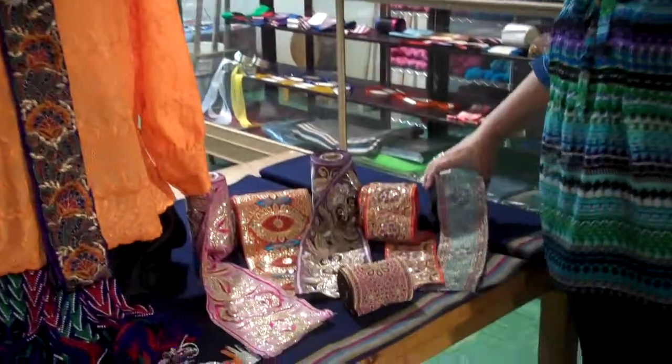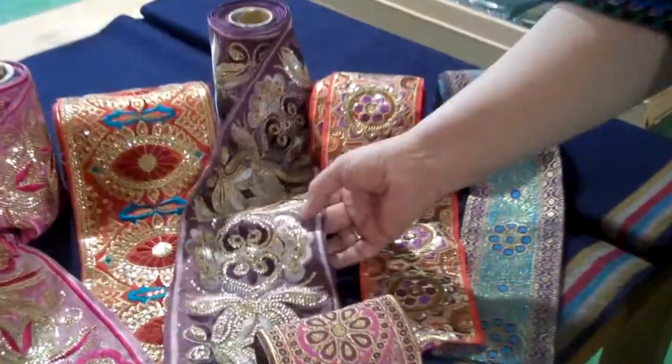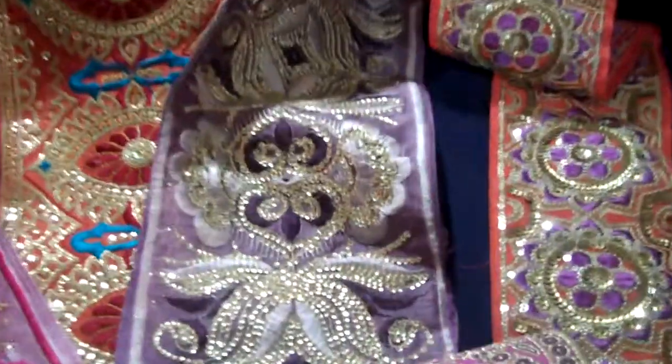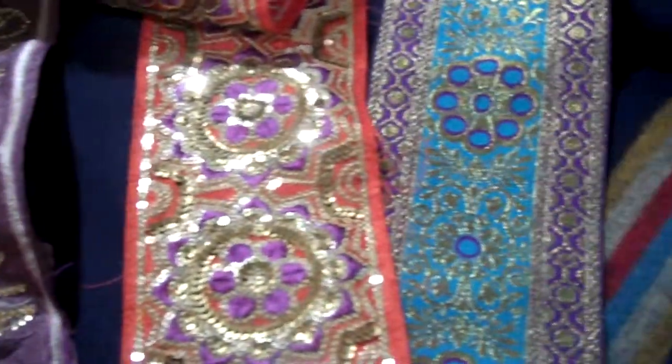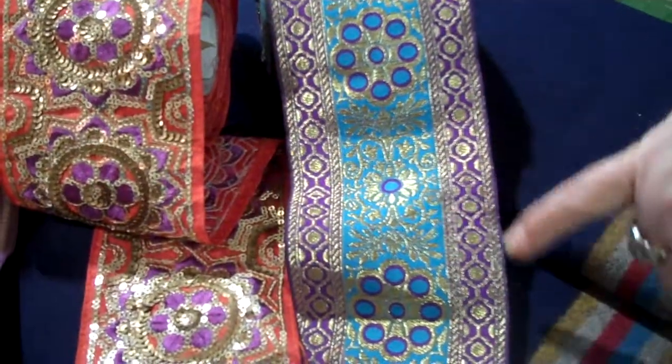We have several new collections that we've gotten together — a jewel collection with sequin and a lot of heavy embroidery. We have a lot of different colorations, including this one that has gold thread running through it with turquoise and purple.